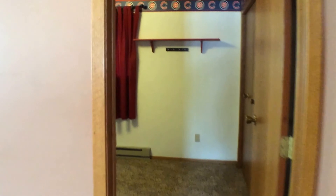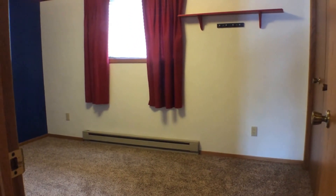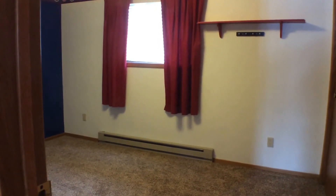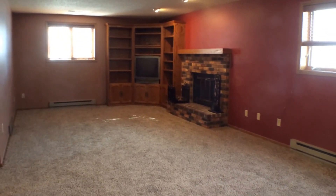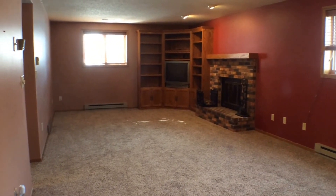And finally we will take a look at bedroom number five. For more information on this property or any other property we have available, please go to our website at expressrpm.com or call us at 605-274-7373.